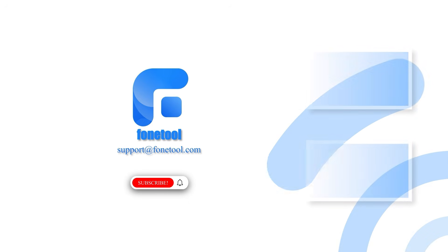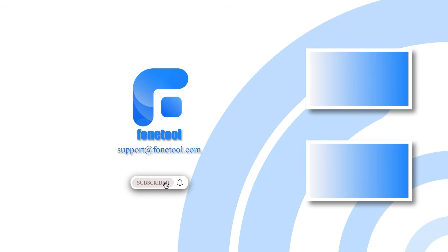And that's it — four simple yet effective methods to improve your iPhone's battery life on iOS 26. Thanks for watching, and I'll see you in the next video.